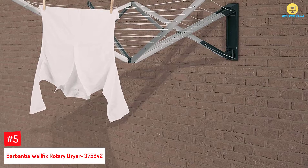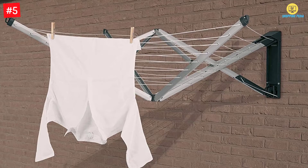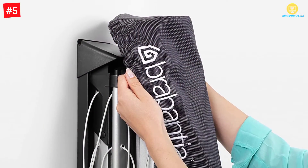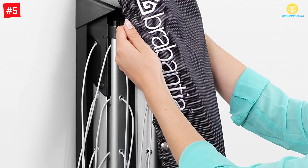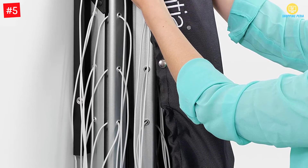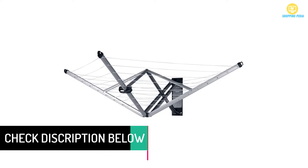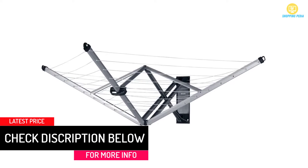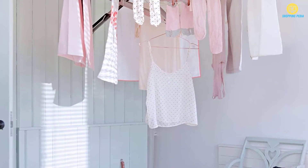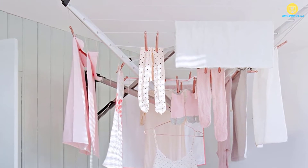At Number 5: Brabantia Wall Fix Rotary Dryer 375842. This is an amazing component to add to your home to make drying efficient and easy. You will get a 78 feet drying length compacted in a small space. You do not have to spread out for drying all your clothes. It is hung upon the walls using a wall bracket, thus saving up on a lot of space. All the instructions and hardware elements required to set up this dryer are included in the pack, enabling one-hand operation for ease of use.